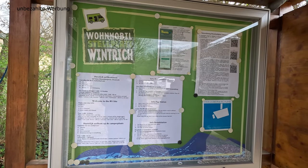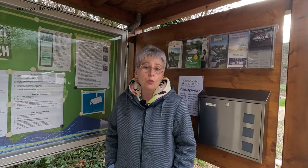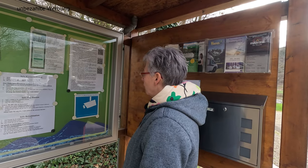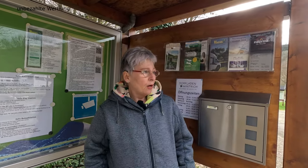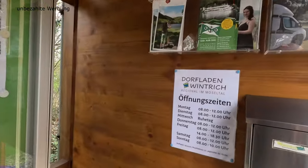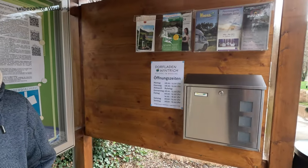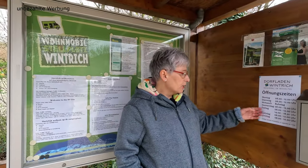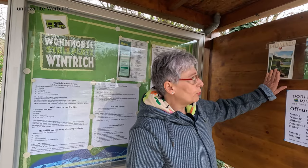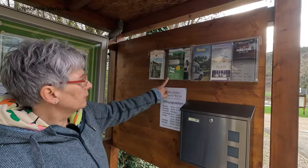Elektro- und Gasgrillen ist möglich. Auf dem Gelände stehen Nussbäume, und für den eigenen Bedarf dürfen die Nüsse gesammelt werden. 400 Meter vom Platz entfernt gibt es einen kleinen Dorfladen, der laut Homepage ab April öffnet, aber aktuell im März bereits geöffnet hat – mit frischen Brötchen am Wochenende, die man vorbestellen kann. Es gibt auch Infobroschüren zu Windrich, den Passionsspielen und dem Moselfahrplan für die Moselschiffe.